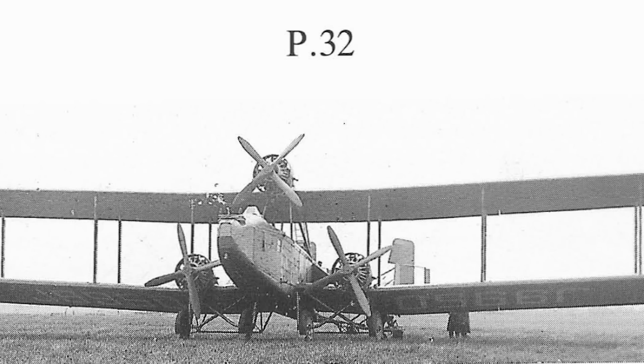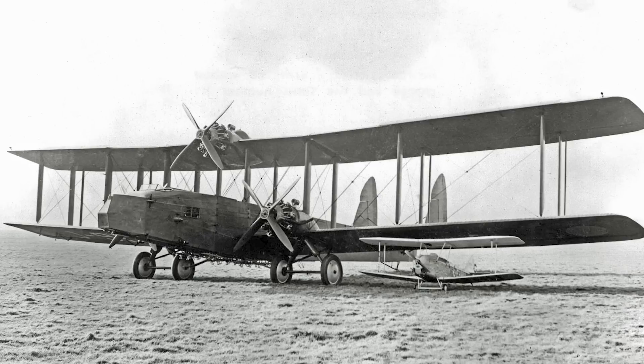Continuing our adventure of looking at questionable designs built to questionable air ministry specifications, we come to the Bolton Paul P-32. Recently we looked at the de Havilland DH-72, a three-engine bomber designed in the late 1920s, one that was plagued with problems and eventually got nowhere, but at least the de Havilland wasn't a literal threat to the life and limb of its pilots.